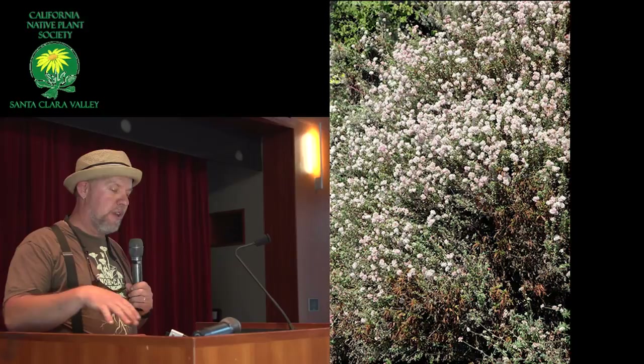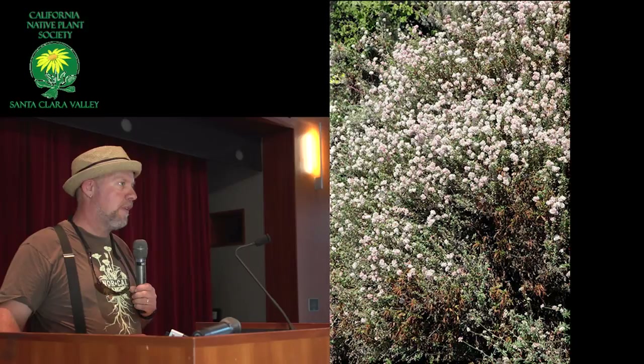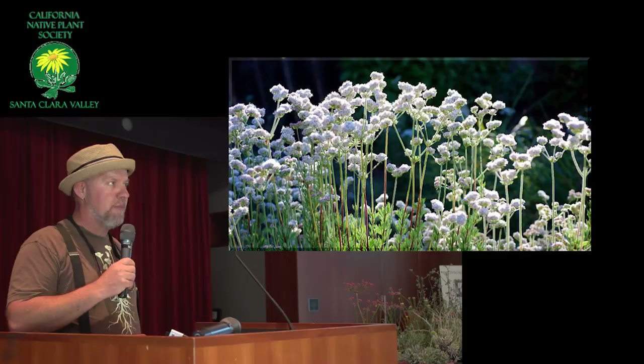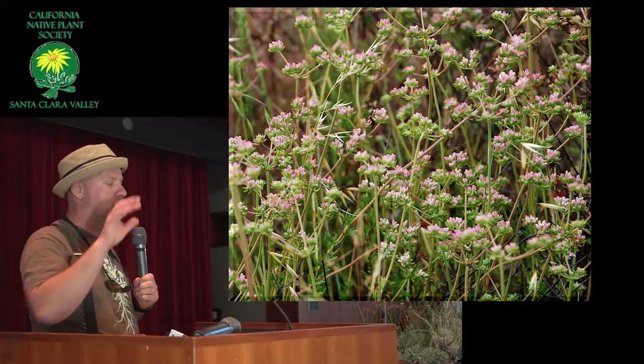Now we're into the fasciculatums. Here's fasciculatum — this is the California buckwheat, and there's a whole bunch of different kinds. Some of these are foliolosum, some of them are the polifolium, and then there's a bunch of others as well. But these are the foliosum and the polifoliums that are found around here, along with the straight fasciculatum. Some of these get very tall — I've seen them up to seven feet tall. The foliolosum stays nice and low at about three feet, and the polifolium does also.